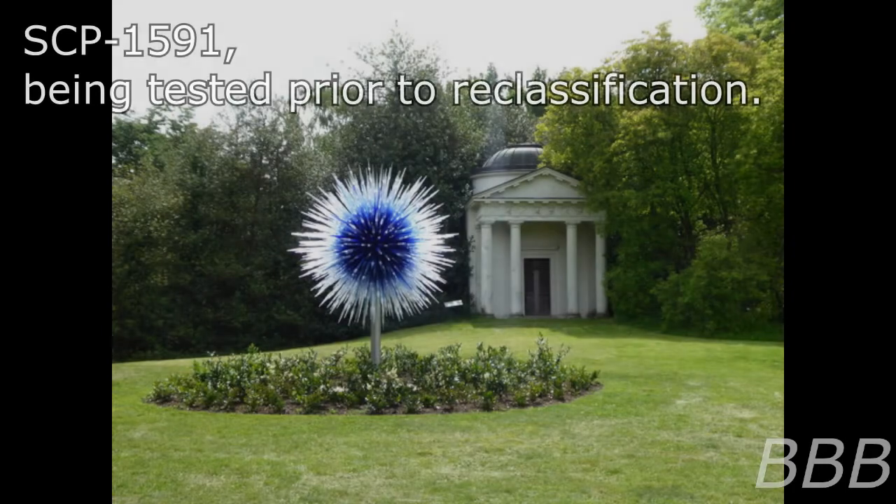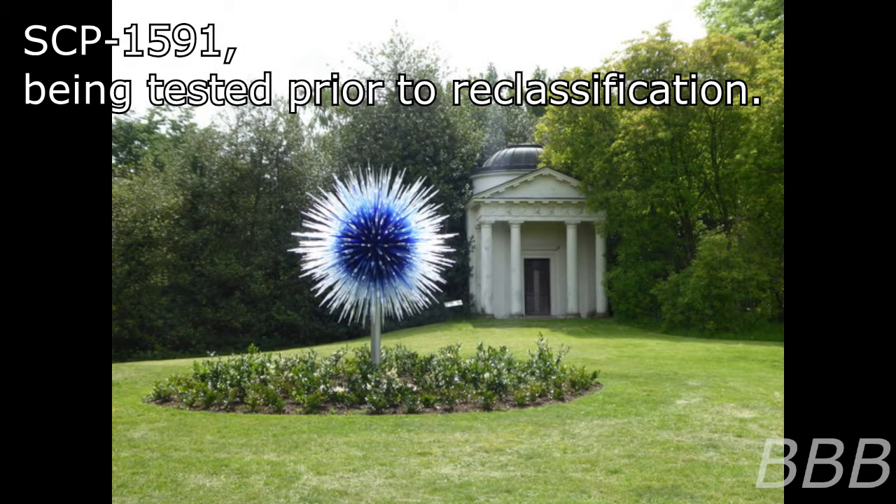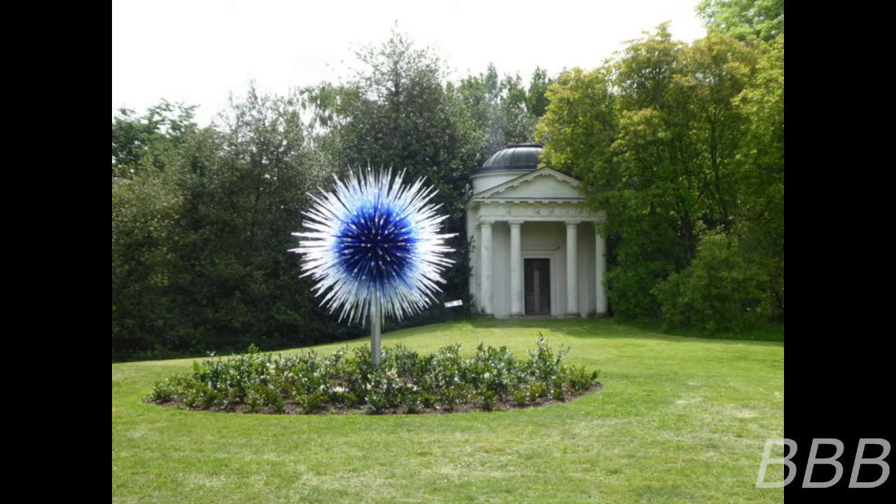Item number: SCP-5091. Object class: Color. Special containment procedures: SCP-5091 is to be contained at Area 79 within a containment vault 100 meters below the surface level. SCP-5091 is to be placed in the center of this vault with 30 high-intensity spotlights arranged in a one-meter circular pattern.